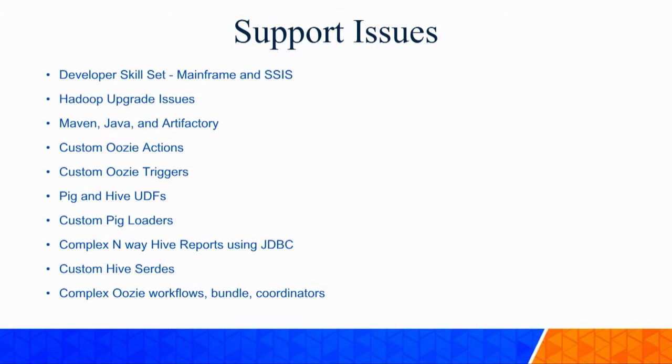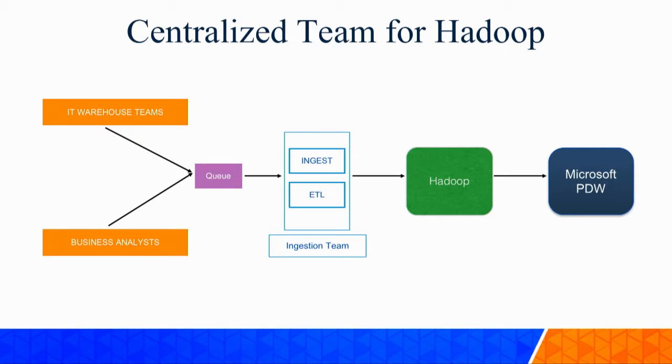Now that we understood there were support issues, we wanted a solution. We said, how about we create a centralized team for Hadoop? This would put all the talent in one team and make sure they do all the Hadoop work. Well, not so much. We had IT warehouse teams and business analysts queuing up for projects, and even with a dedicated team, we still couldn't keep up with the flow of projects coming in. We had all the talent to do projects with open source, but that was the reason we couldn't scale.